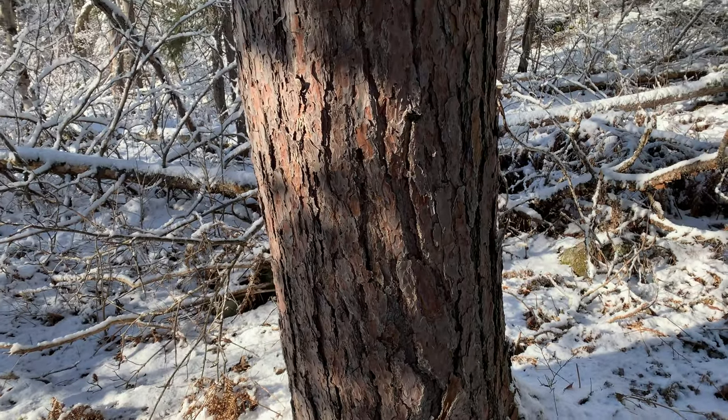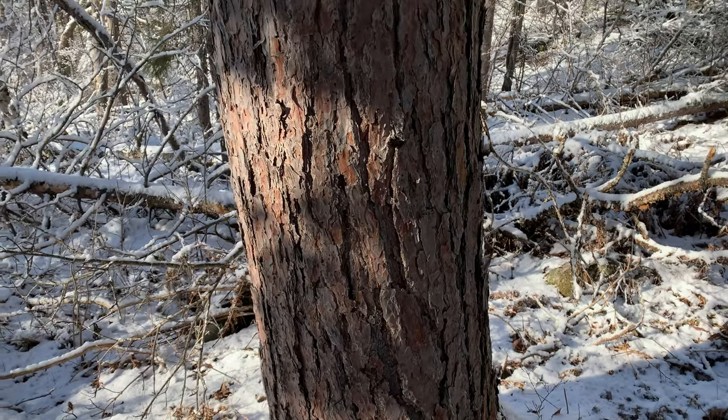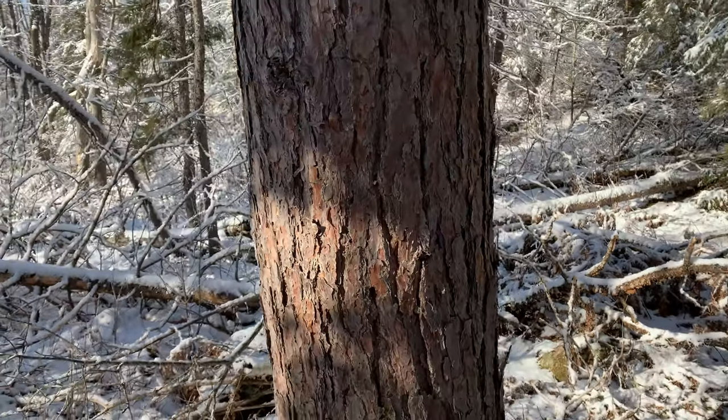Here's an up close and personal look at one of these trees. It's easy for me to say this is an 18 or 20-inch tree or whatever, but I can't even give it justice. Big tree.